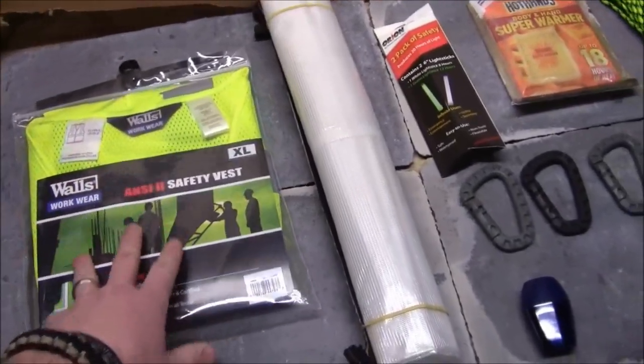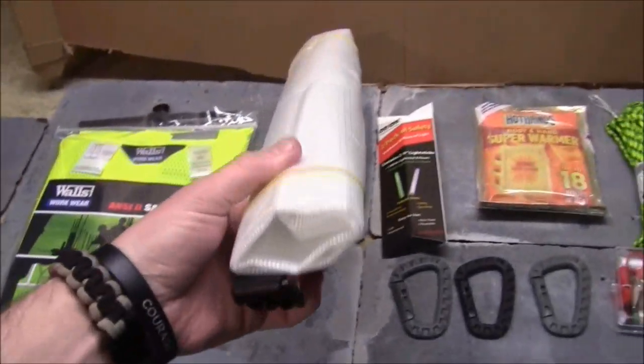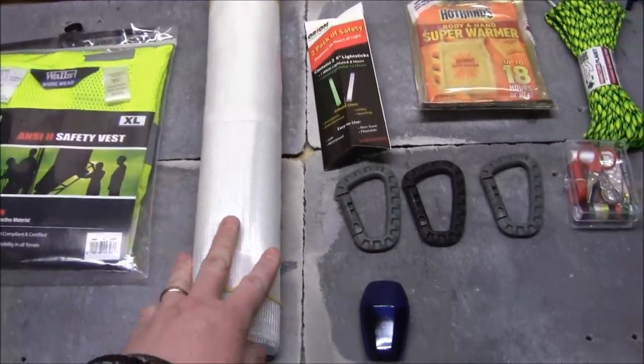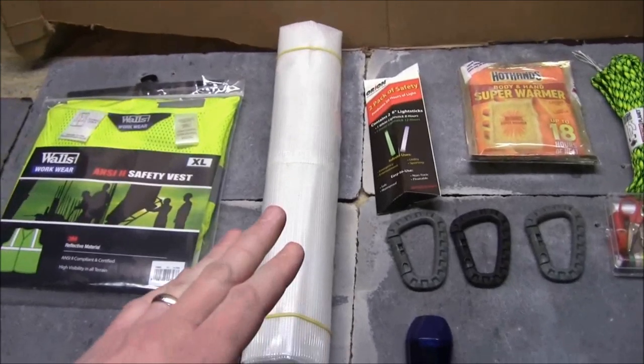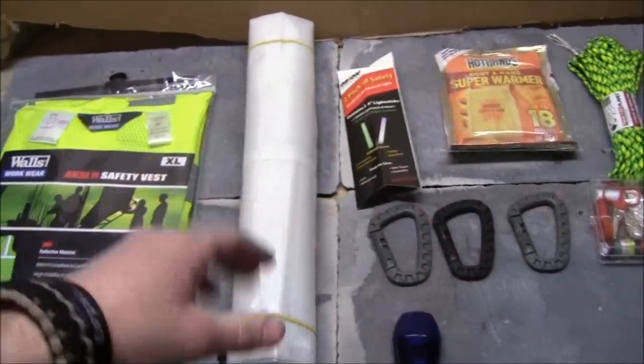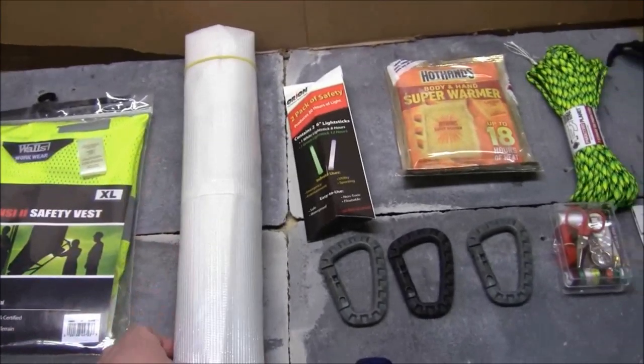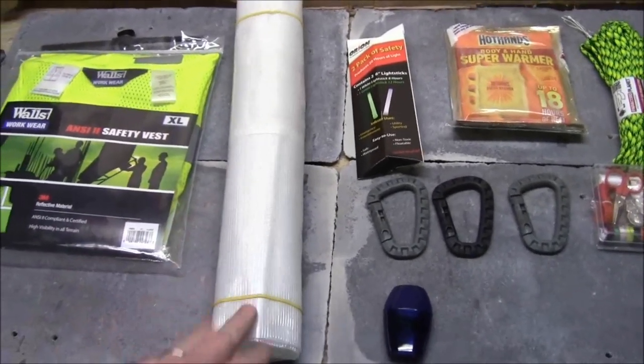Next is my Outdoor Products 20-liter dry bag. This is good to obviously keep things dry, and also if you have to transport water from one place to another, this thing can carry a good amount of water. Obviously 20 liters is filled to the brim, but you could easily carry 5 to 10 liters relatively easily.